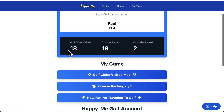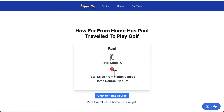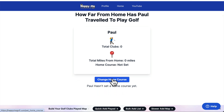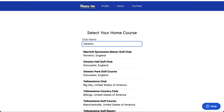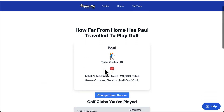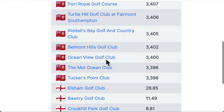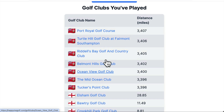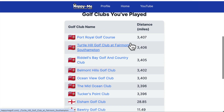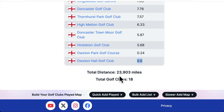When you come back to your profile now, you've got 18 courses in two countries. When I go to 'how far I've played,' it isn't showing yet because you haven't set a home course. My home course is Oston Hall — bang, save it. And it will calculate that you have traveled 23,903 miles. Here are all the courses listed in how-far-away order. Bermuda is at the top — the furthest away. The home course is at the bottom.